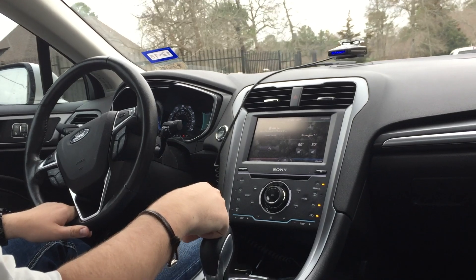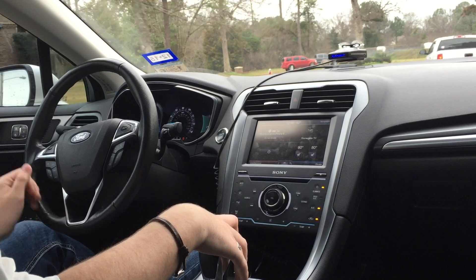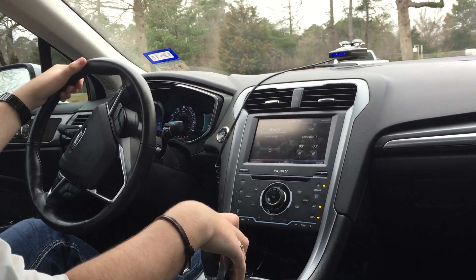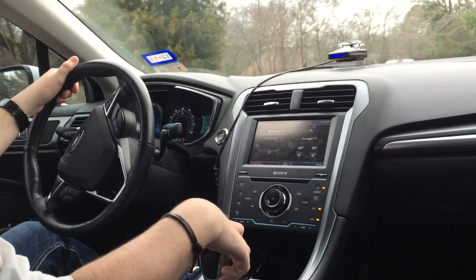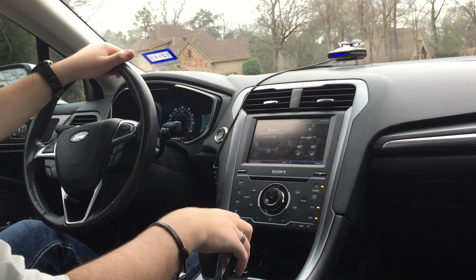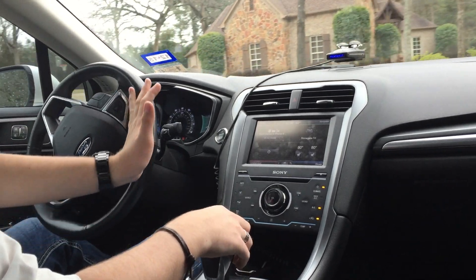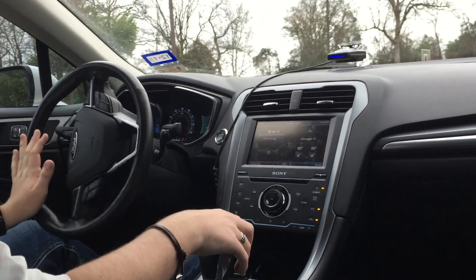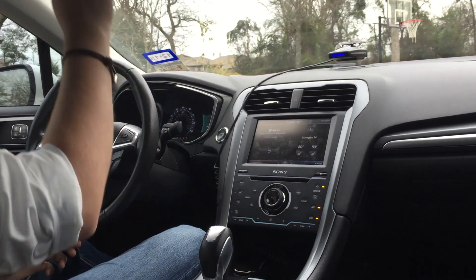It does ride kind of choppy over small things — it irons out big bumps pretty well, but with small imperfections in the road it gets a little choppy at times because of the sway bar. That doesn't really bother me though. Obviously at some point it'll have the springs on it whenever I get around to doing that, and it'll ride even rougher then.